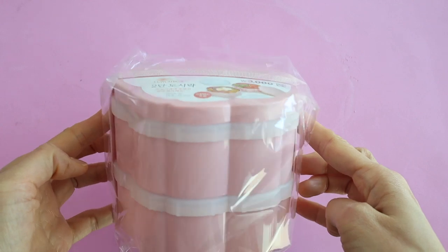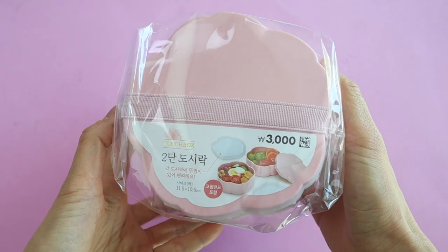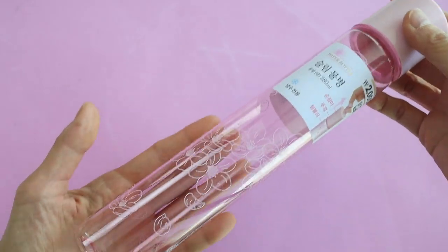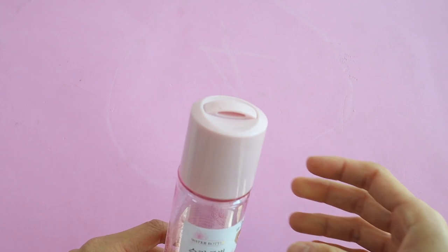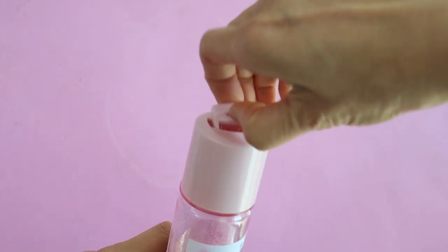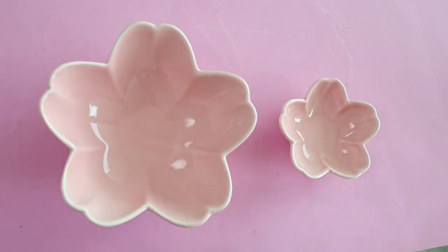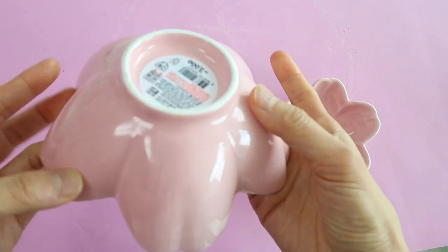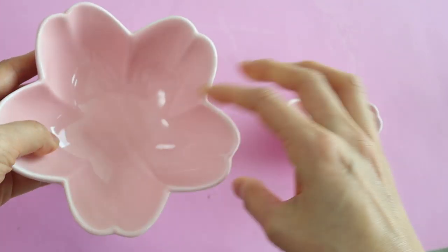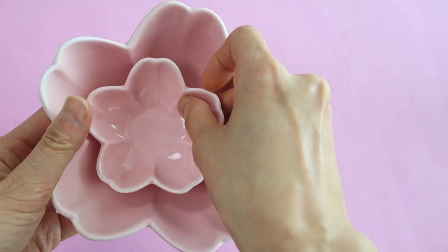First up is this cherry blossom bento box. It's double layered and it's perfect for an outdoor picnic or a hanami. I also got this slim water bottle — I just thought it was so cool because it was so thin and I like how it has this little handle that comes up. I think this is my favorite cherry blossom item — a great bowl to use for a party or to put your jewelry or other little trinkets in.